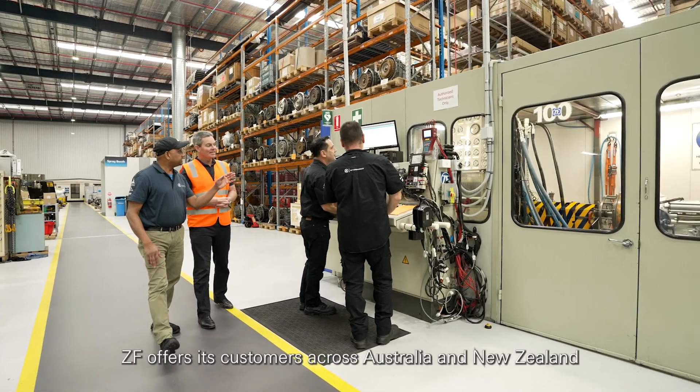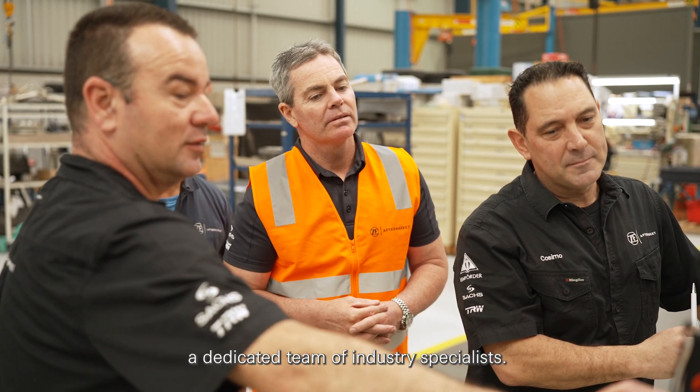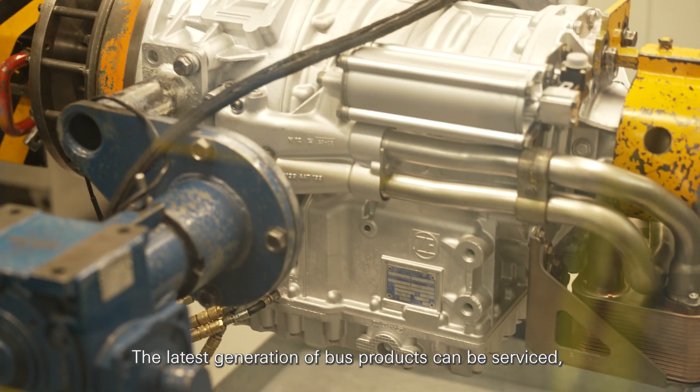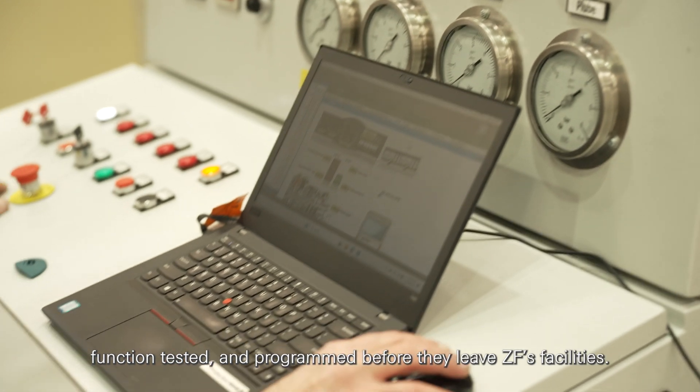ZF offers its customers across Australia and New Zealand a dedicated team of industry specialists. The latest generation of bus products can be serviced, function tested, and programmed before they leave ZF's facilities.